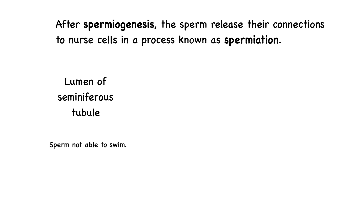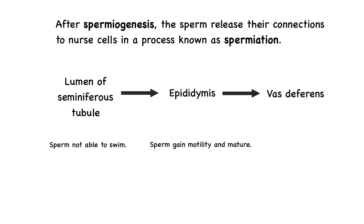The newly formed sperm cells are transported to the epididymis, a coiled tube, where they gain motility and further mature over about the next two weeks. From there, during ejaculation, sperm travel through the vas deferens mixed with fluid from the seminal vesicles, prostate gland, and bulbourethral glands, forming semen, and are expelled through the urethra — the same tube used for urine expulsion.